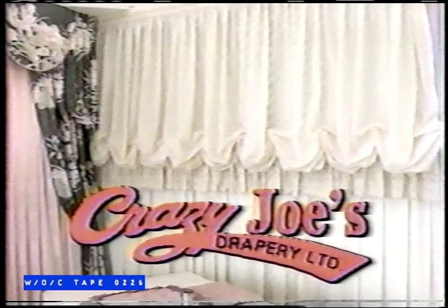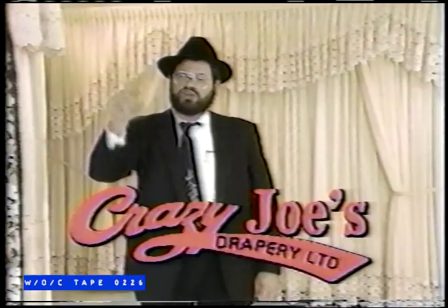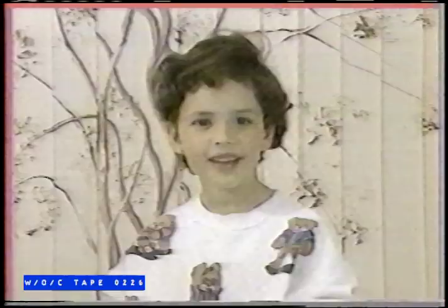Crazy Joe is the name. Don't forget — Crazy Joe. We want you to buy at Crazy Joe's. If you don't shop at Crazy Joe's, you pay too much. Tell everybody to come to Crazy Joe. You buy a new home, come to Crazy Joe. Crazy Joe is the name — if you don't shop at Crazy Joe's, you'll pay too much.